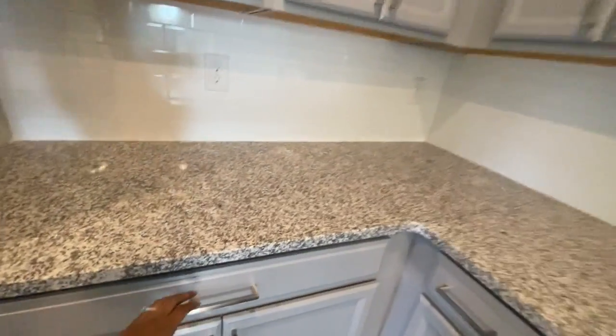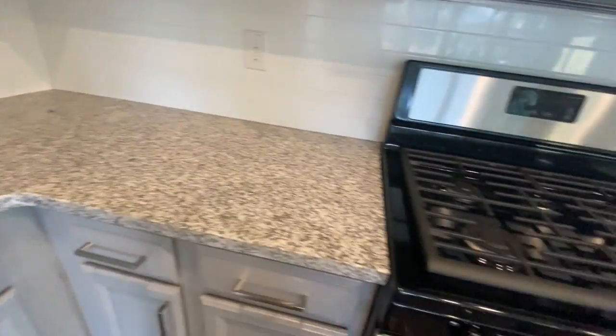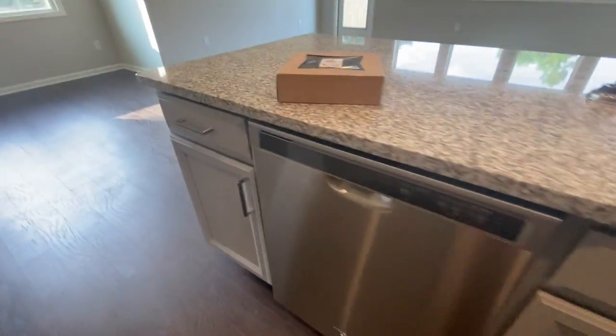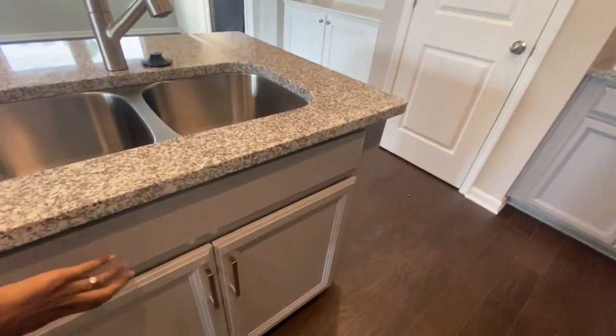These drawers go the whole width of the entire cabinetry down here. We've got some regular cabinets and then of course there are cabinets in the island. The dishwasher's in the island as well. All of these are functional except for this one right here — this is not an actual drawer.